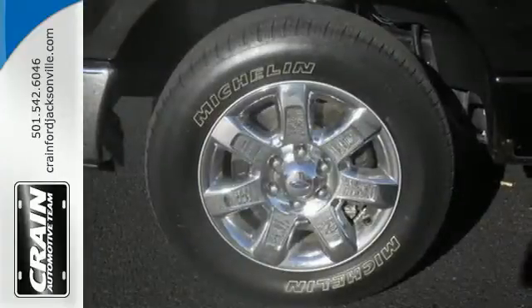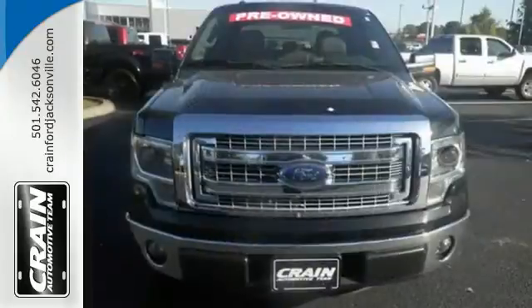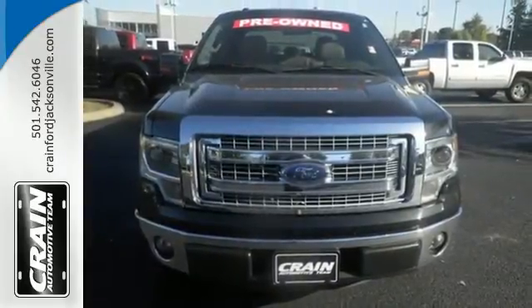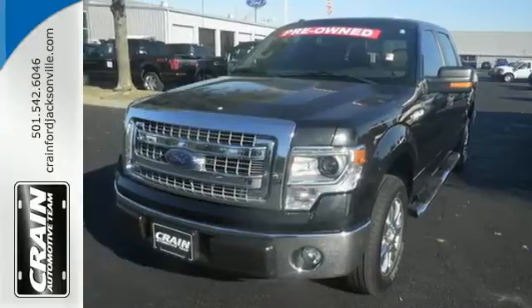With features like standard multiple airbags and stability and traction control, it's no wonder the F-150 has been one of the most popular vehicles sold in the US. It works hard, so you don't have to. Check out this Ford F-150 today.